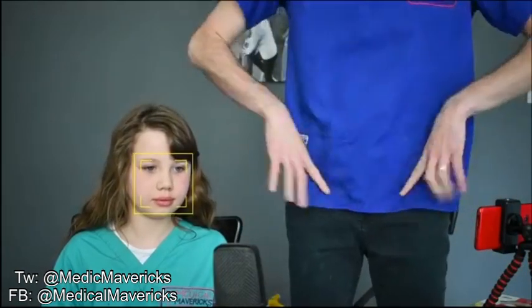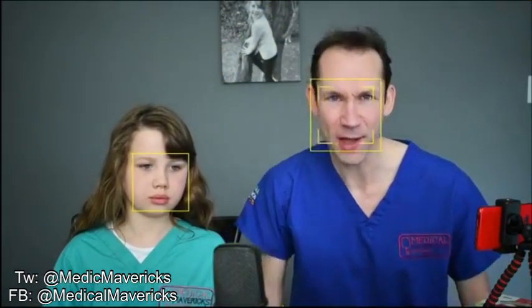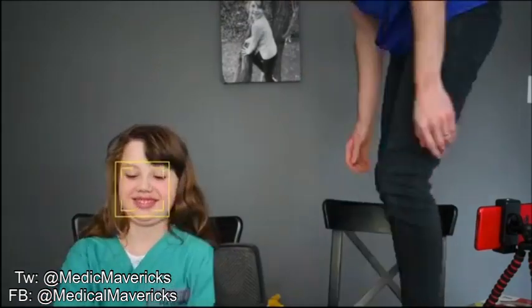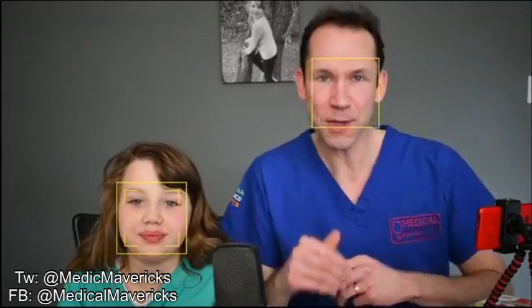Moving down the body — you've got femoral arteries in your groin, one either side. Then you've got one behind each knee on the back of your knee. You can also find a pulse on top of your foot and behind the inside of your ankle — just along the inside there and just on the top. So those are all of your pulse points.